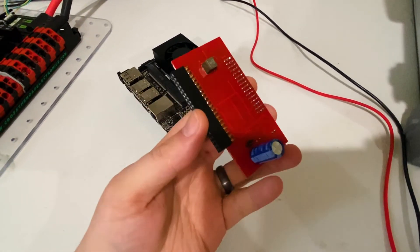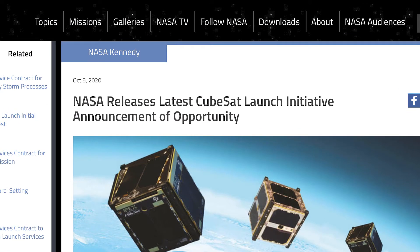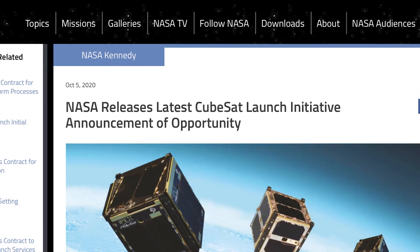This is the board that we actually designed and created using Upverter. We've got a few teams creating boards that will go in CubeSats, so we'll have Upverter printed circuit boards going to space.